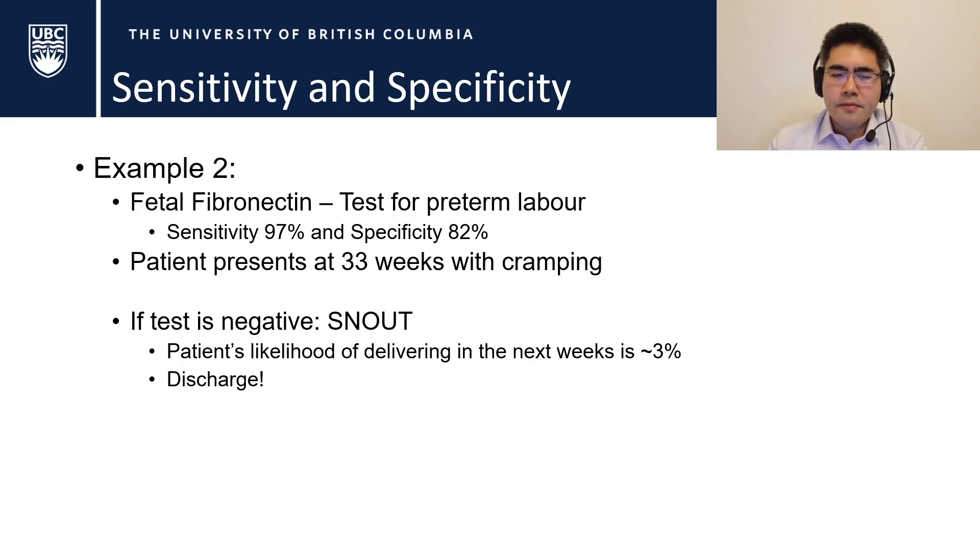If the fetal fibronectin test is negative, we can use SnNout — it's a sensitive test, so we can rule out preterm labor. If there were any significant chance that the cramping was meaningful, those glycoproteins would have been released into the vagina. Therefore we know the chance of the patient delivering in the next week is only about 3%, so we discharge them from the hospital.